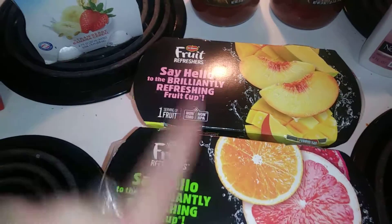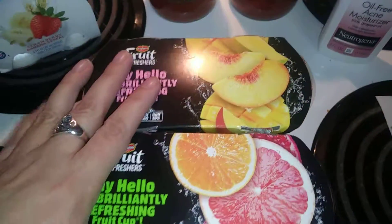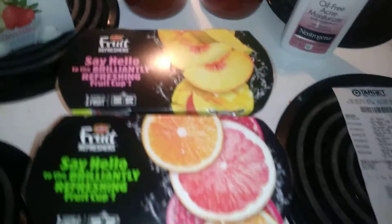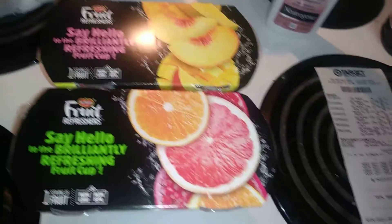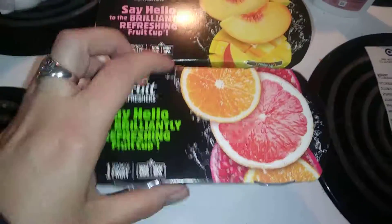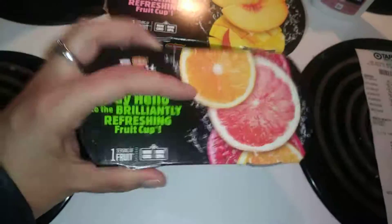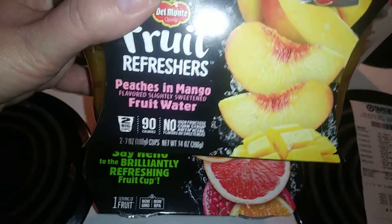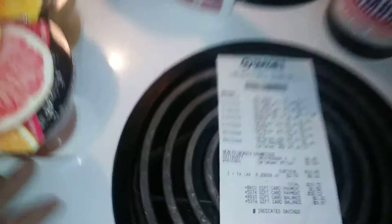There is a Cartwheel deal on Del Monte fruit cups — they're normally $2.29, and with 25% off you get them for $1.72. I picked up grapefruit and oranges, and also pomegranate fruit water and peaches in mango fruit water.